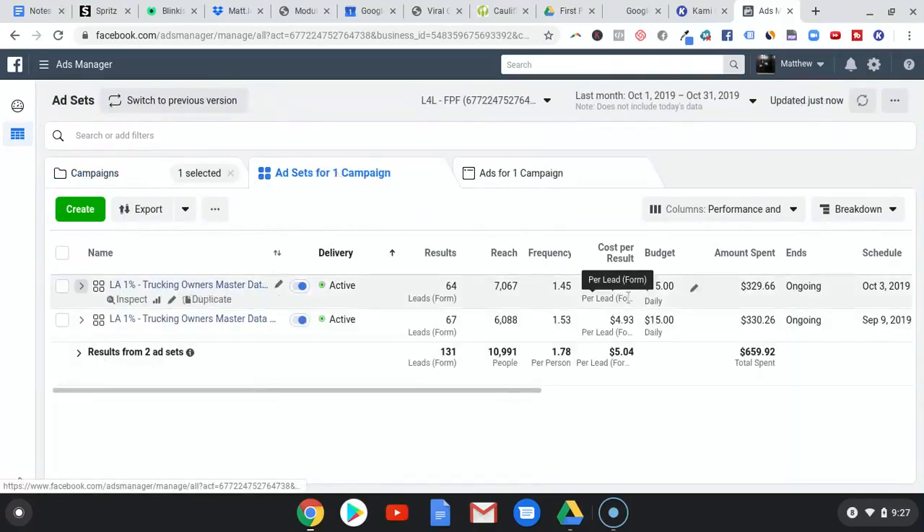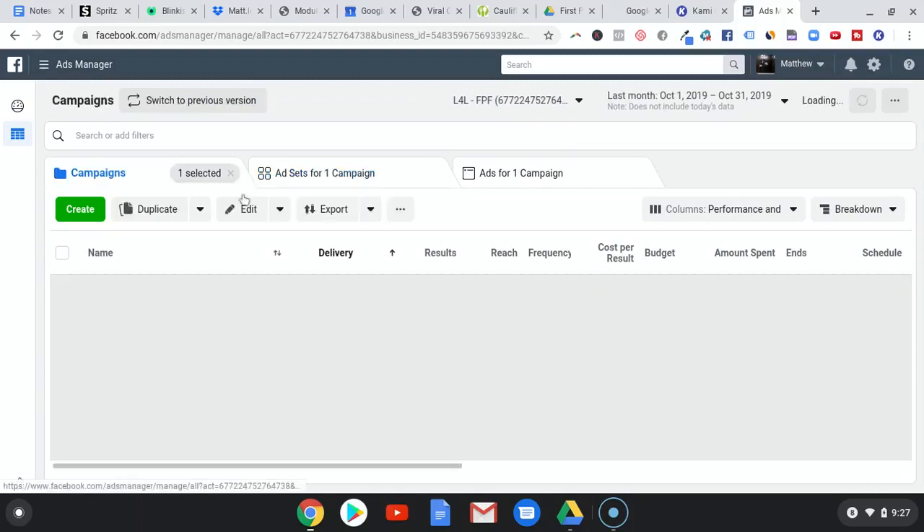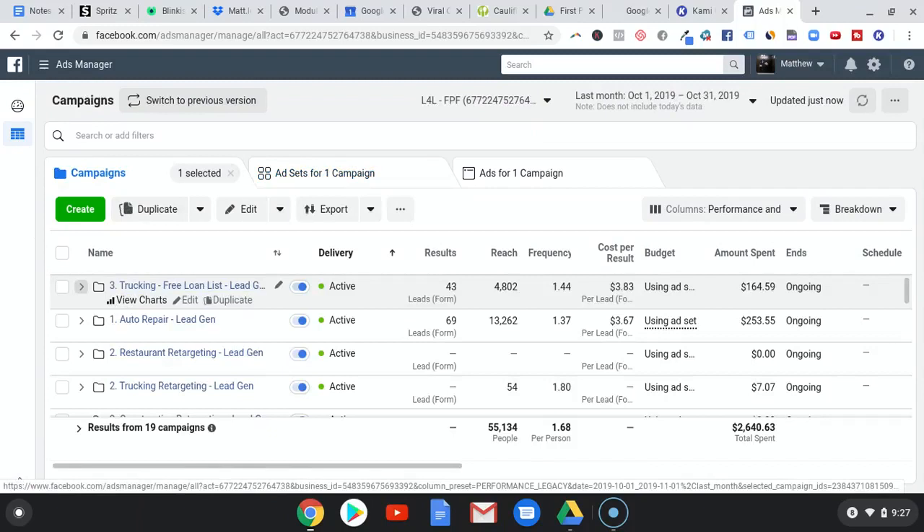The key here is just to keep an eye on the numbers. If your frequency starts getting high, I've seen campaigns where lead costs go up at 1.4 frequency, but in our case right now our lead costs are actually going down. So I'm just going to keep running these campaigns until I see a significant spike in lead costs. Keep an eye on frequency, but more importantly, is your lead cost still where you want it to be? If the answer is yes and it's improving or staying consistent, then just keep running the campaign.